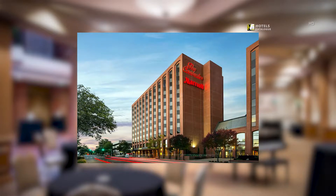The Cornhusker Marriott is conveniently located in the heart of downtown and is within walking distance to Memorial Stadium, the State Capitol, the Haymarket, and several businesses.